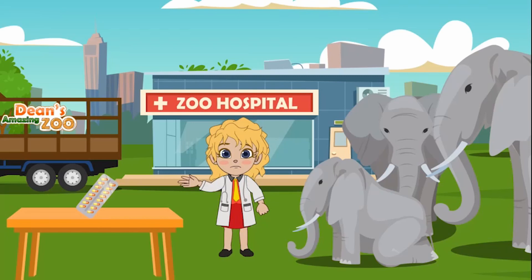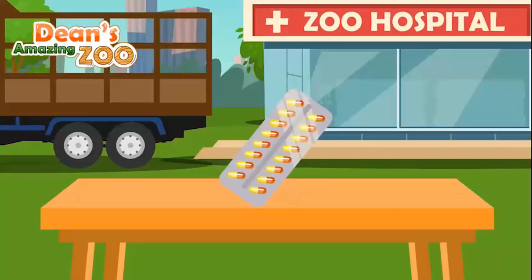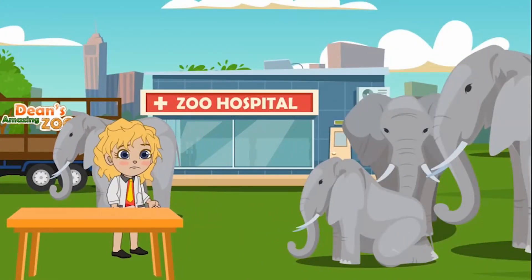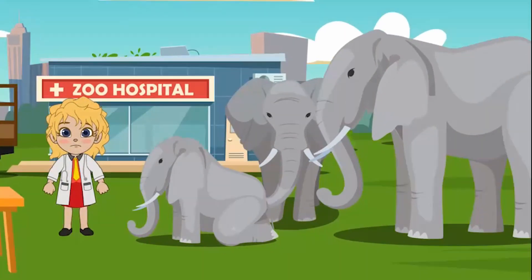What is the last thing we need so he will be fully healthy and ready to go to his new home? That is right, everyone. We need to give him some vitamins. Okay, everyone, the baby elephant and his herd are all healthy and ready to go to their new home. Let's call Dean on the walkie-talkie and let him know they're all healthy and ready for their new home.